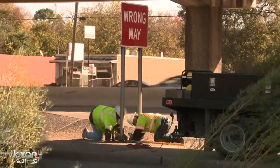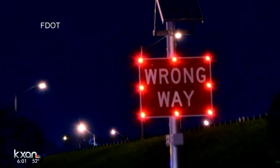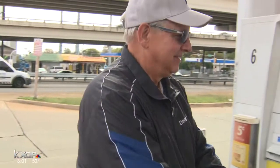We don't yet know if all wrong-way warning signs around town will be adjusted. Cities like San Antonio and Dallas have installed sensors that immediately alert drivers when they are traveling the wrong way. Tommy Yates lives in Dallas and says they've been a great addition on the Dallas roads.